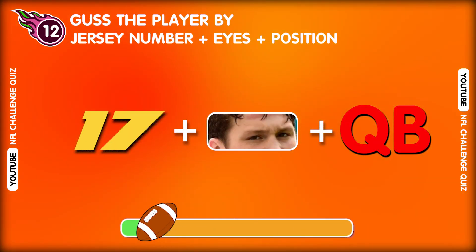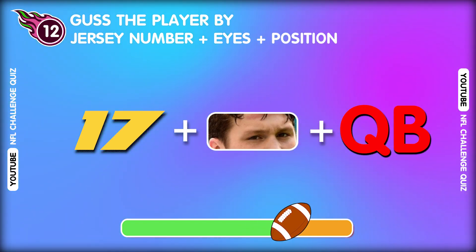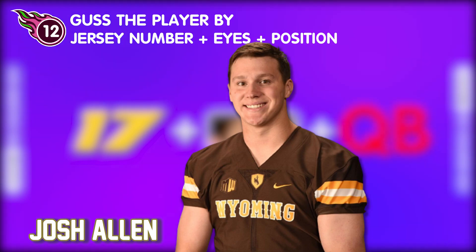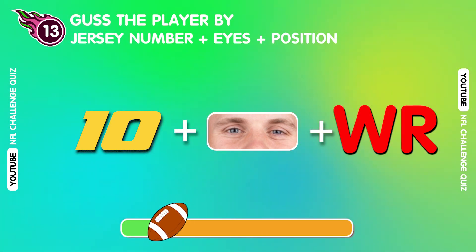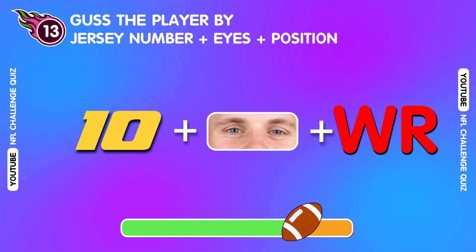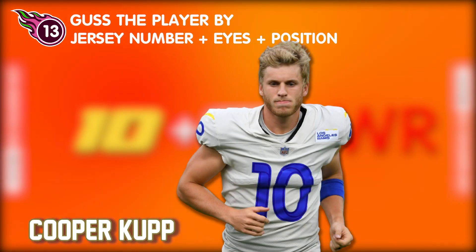Question twelve. Who plays in this position? Guess what? That's Josh Allen! Question thirteen. Who has this shirt number? Yeah! That's Cooper Cupp!